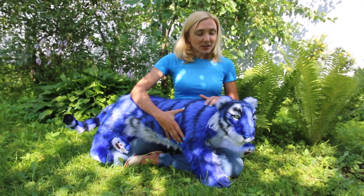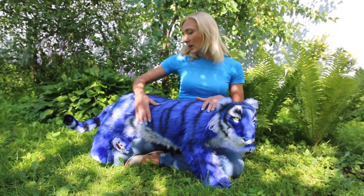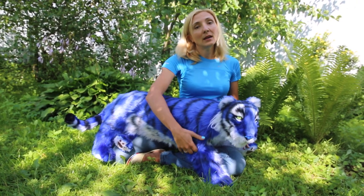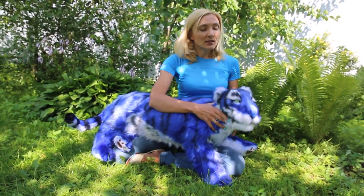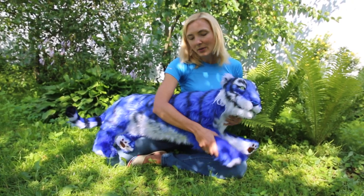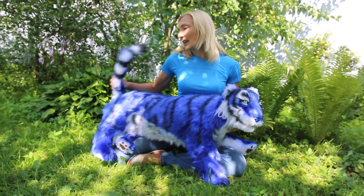It's a handmade toy made of high quality fox fur. Inside there is a toy skeleton. It's a completely mobile toy with a flexible neck, paws, and tail.